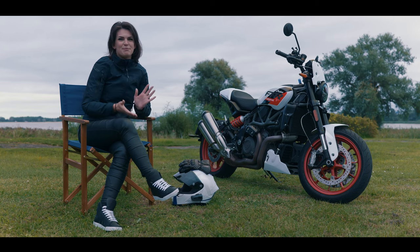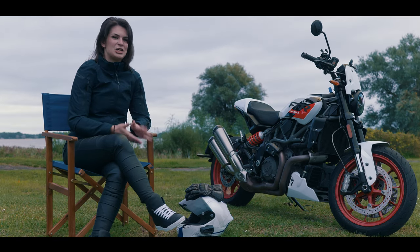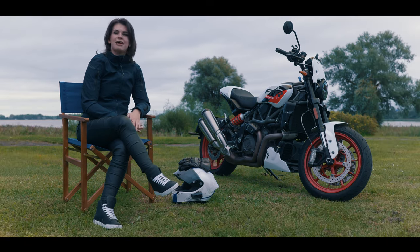In this video I'm going to talk to you about the five things I did not like about this Indian FTR Sport.